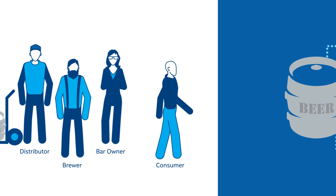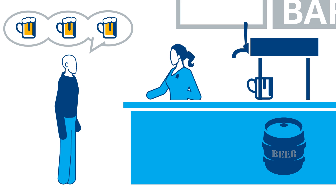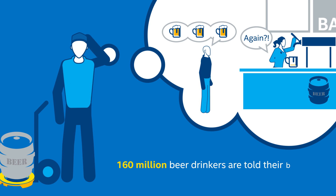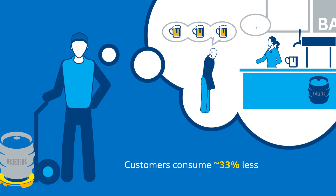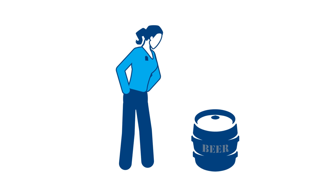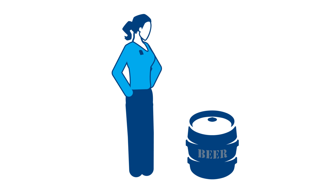As a beer lover myself, I know the tragedy of enthusiastically ordering my favorite draft only to discover the tap is blown and there's no replacement keg. I also know this scenario plays out over 160 million times per year, and it's a huge revenue and profit eater because those disappointed customers end up consuming a third less beer. This happens because retailers have no reliable data, no way of determining how much beer is left in a keg.